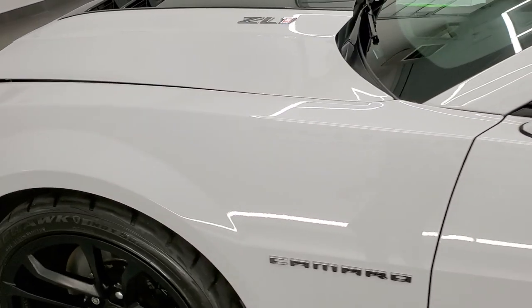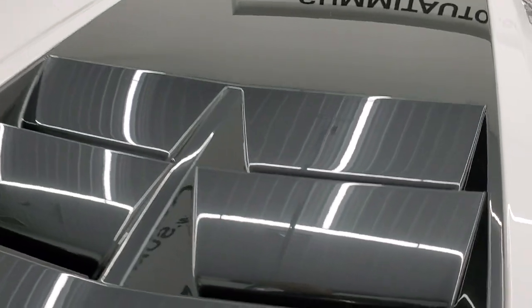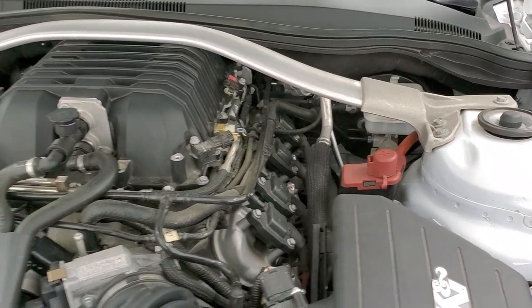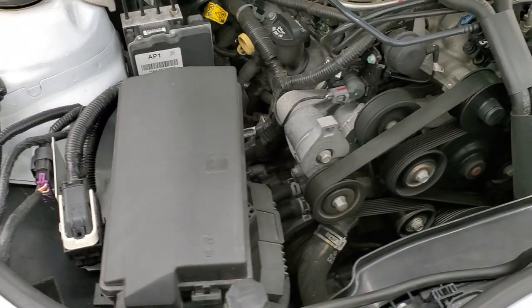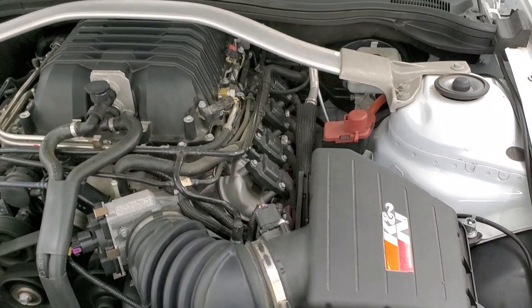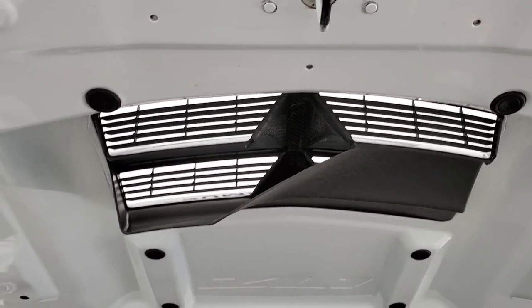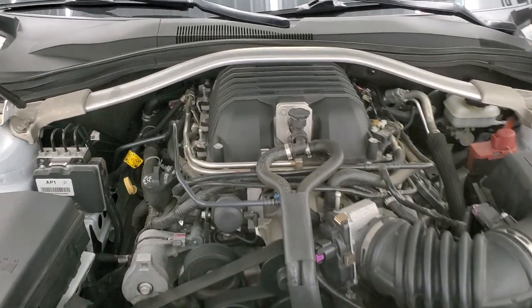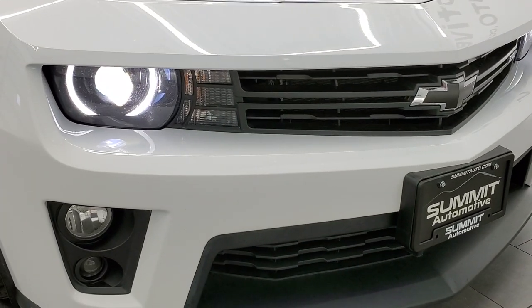I would personally like to thank you for checking out the video today and hopefully from this HD video you've been able to tell just how clean this car is all the way around inside and out. Under the hood we have the 6.2 liter supercharged V8 engine, 580 horsepower. Engine bay is very clean, runs very smooth. Once again this car has been fully safetied and inspected by our service shop, has a fresh oil and filter change. All the fluids have been checked and topped off and this car is 100% ready to go. There are those HID headlamps and LED running lights.